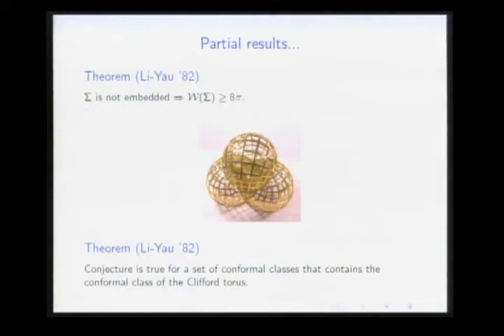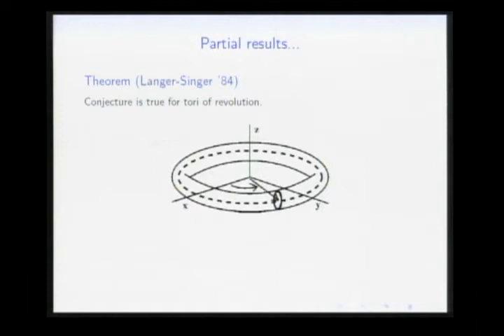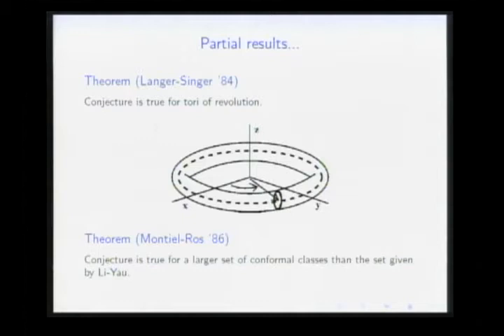In the same paper, Li and Yau proved the conjecture assuming conditions on the conformal class of the torus. Chen in 1983 proved it for the class of flat tori. In 1984, Langer and Singer proved the conjecture for tori of revolution where the section doesn't have to be circular. In 1986, Montiel and Ros improved the result of Li-Yau by enlarging the set of conformal classes for which the conjecture is true.